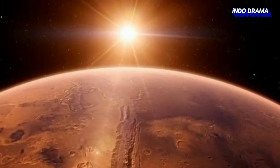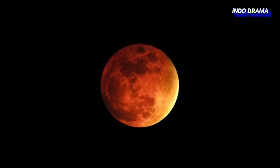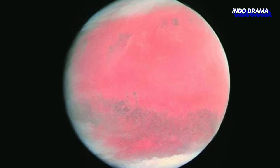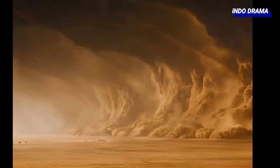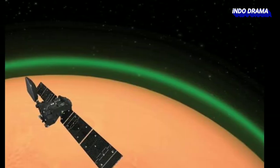Mars is the fourth planet from the Sun and is referred to as the dead planet. The red color of Mars is due to the presence of iron oxide. Sometimes Mars looks pink or light orange because dust from the soil flows over the Martian atmosphere, giving it a strange orange-pink color.